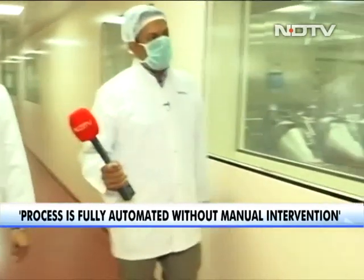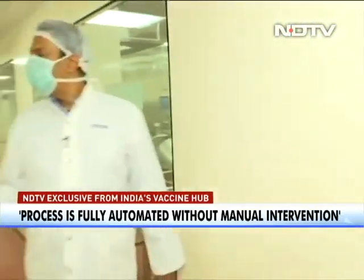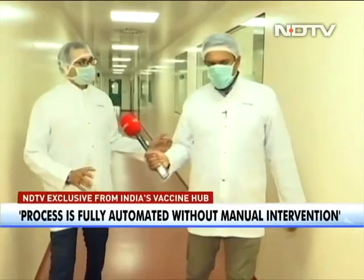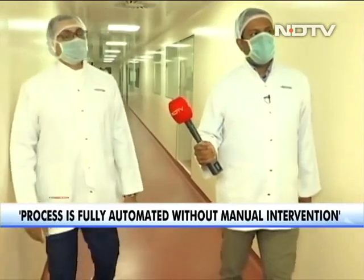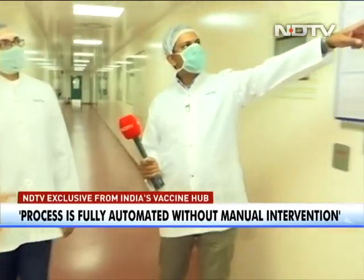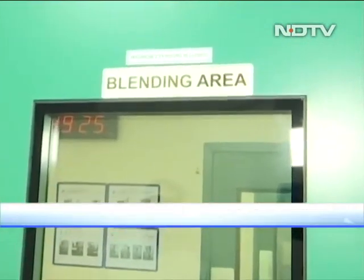As we go down over here, what is next? The next step will be formulation. All the sterile components are ready and the formulation is in progress. This is called the blending area — where the formulation happens inside.